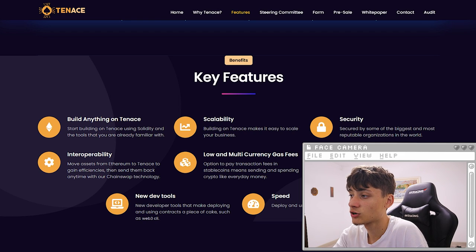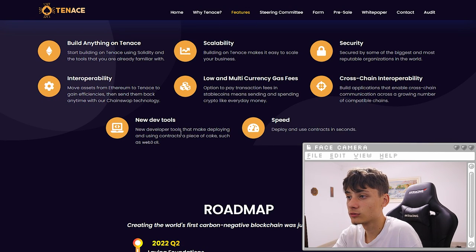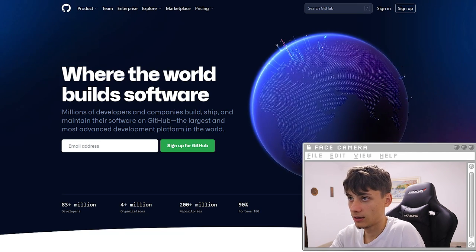Using the chain soft technology, low and multi-currency gas fees, and cross-chain interoperability — building applications that enable cross-chain communication. There's also a growing number of chains, new dev tools, helping you make and deploy smart contracts like a piece of cake, such as the web3 CLI. The speed allows deploying these contracts in seconds.